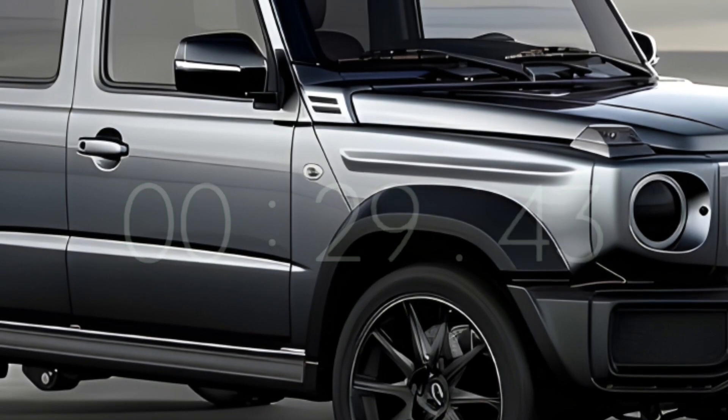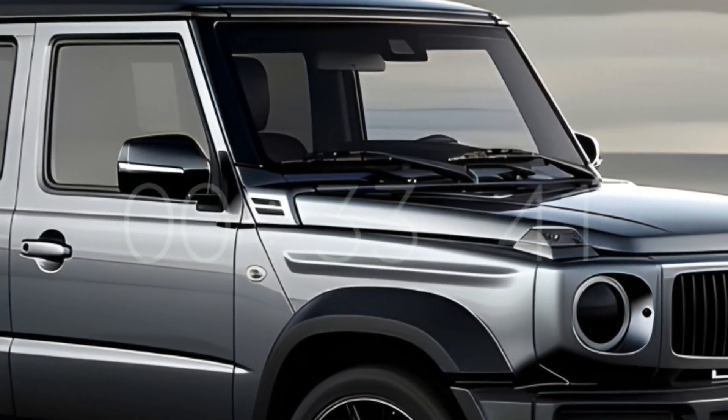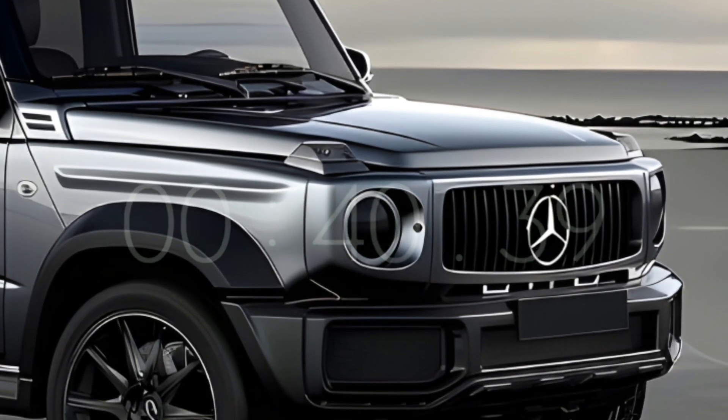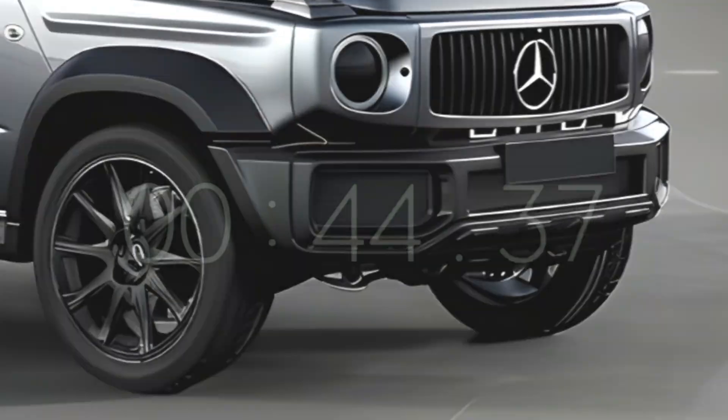What we have here are updated front and rear fascias which give the G-Class a whole new appearance — encompassing both the standard G-Class and the performance-oriented AMG G63.